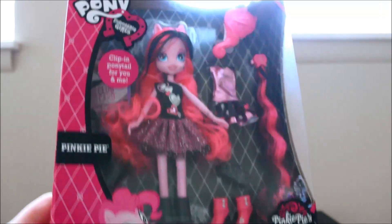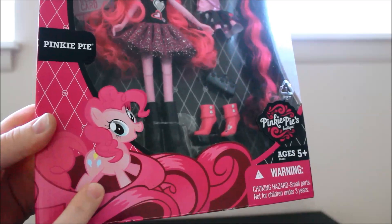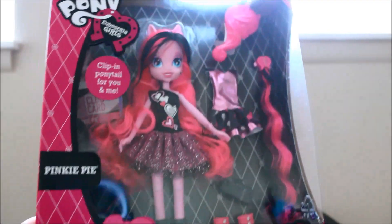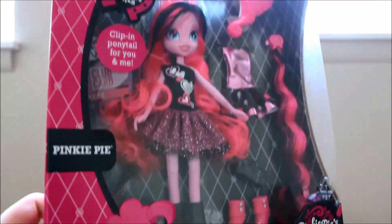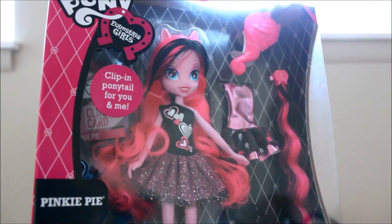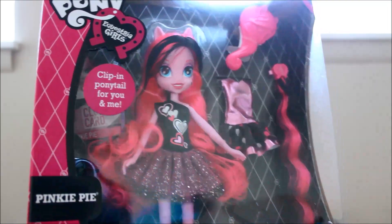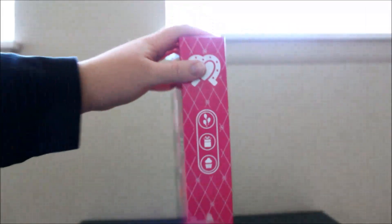I just got back from getting this and I'm just so stoked. So the picture of Pinkie Pie on the front here, and it says Pinkie Pie's Boutique. That is the front of the packaging. Sorry about the glare. She's very pretty and her dress is awesome and she is articulated this time, so that is very cool. And here is the side of the packaging.